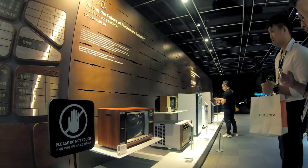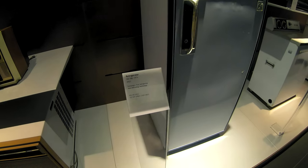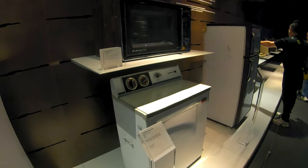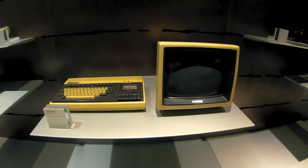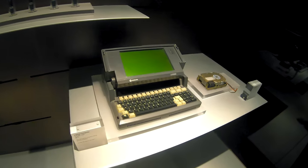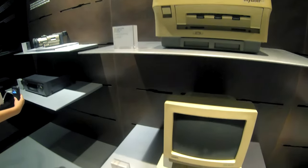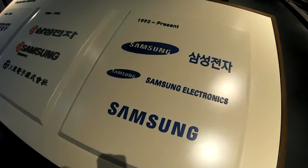It wouldn't be a proper museum if we didn't see some of Samsung's old devices — what they started off with. If you didn't know, Samsung started off with electronics and appliances such as air conditioners, refrigerators, TVs, and the like. Later on, they moved to telephones and fax machines, before expanding further to computers, smartphones, semiconductors, and everything we know about Samsung today. We were even shown how the logo of Samsung evolved throughout the years. Did you know that the company's logo color was red before it turned to the blue circle we know today? Pretty cool, right?